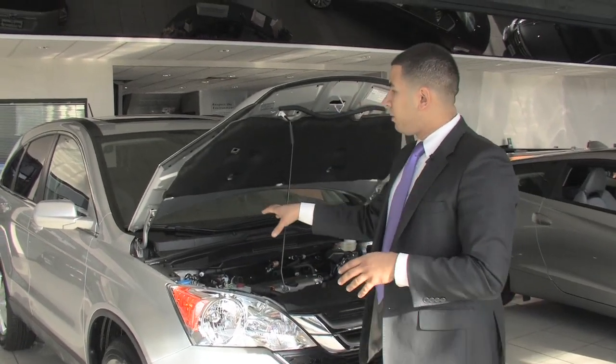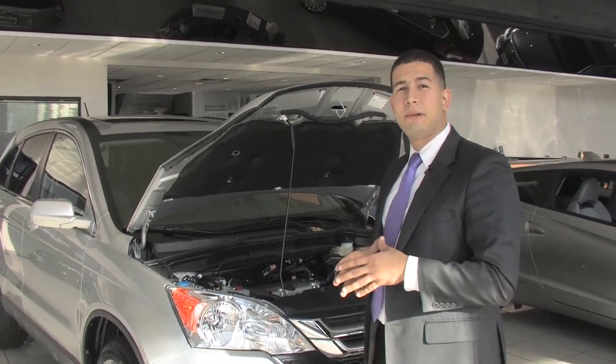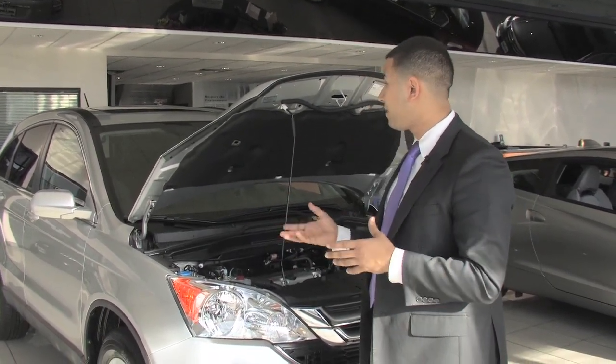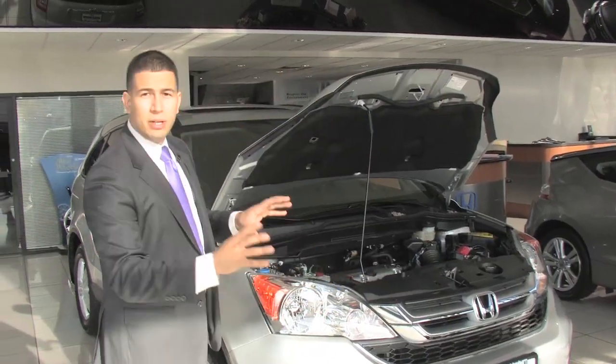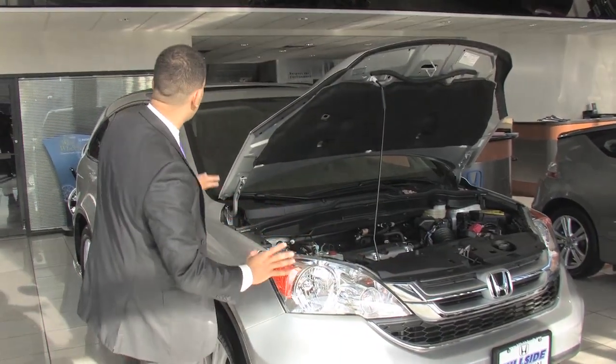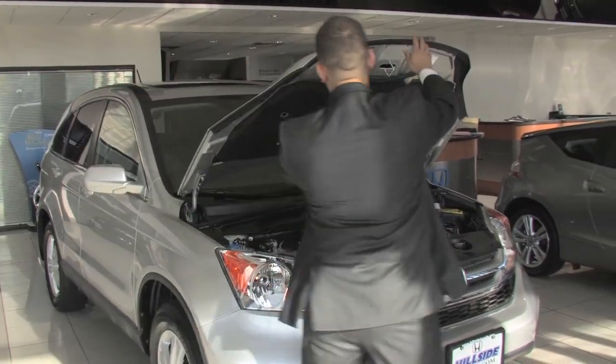On top of that, this vehicle is built with something called ACE body structure — Advanced Compatibility Engineering. What's neat about it is that in the event of a front-end collision, it's going to redistribute the force of the impact around the side of the vehicle and away from the cabin. You can't beat something like that.